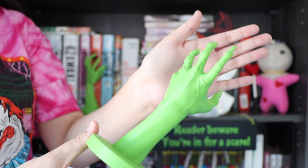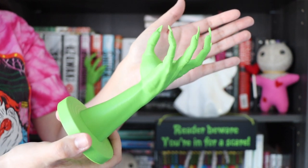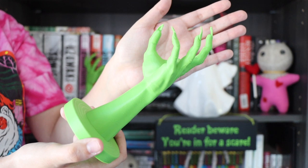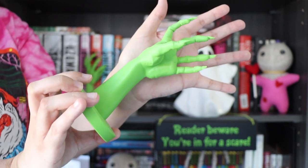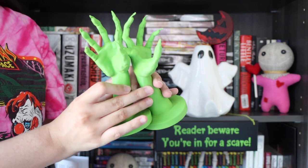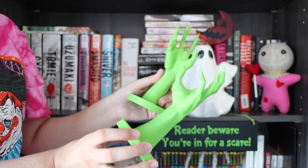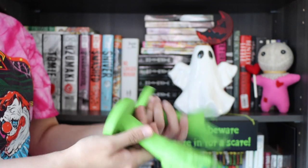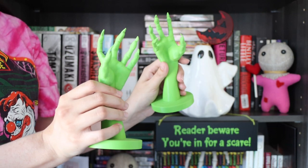Another new addition are these 3D printed witch claws, also from Sinister Signs. I got the medium-sized ones in green because they look very witchy and spooky. I got two and I think they look really cute together — they can hold up the Are You Afraid of the Dark sign, which I think looks really cool. They're very eye-catching and make great decor pieces. I actually have another bigger pair coming that I'm really excited about.